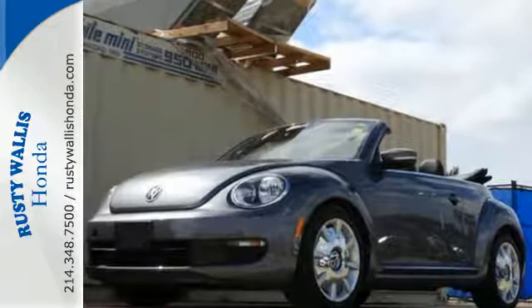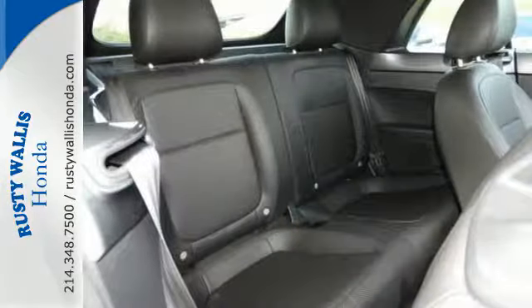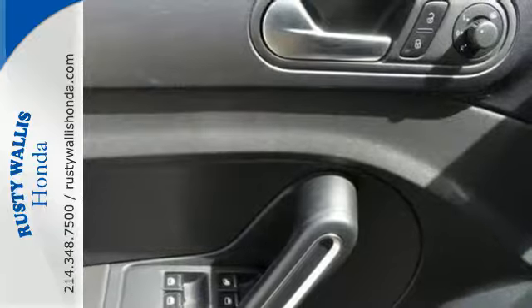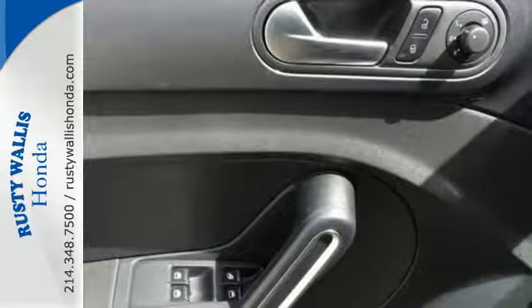It comes nicely equipped with heated mirrors, Bluetooth wireless and a CD player with MP3 decoder. It also provides the comfort of air conditioning and a tilt and telescoping steering wheel.